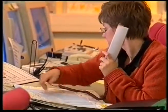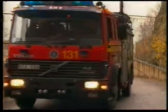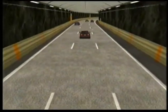Om en olycka trots allt inträffar ska de tekniska installationerna och de omsorgsfullt genomarbetade räddningsrutinerna och åtgärdsplanerna göra att skadan begränsas. Och så här skulle en sådan situation kunna se ut.